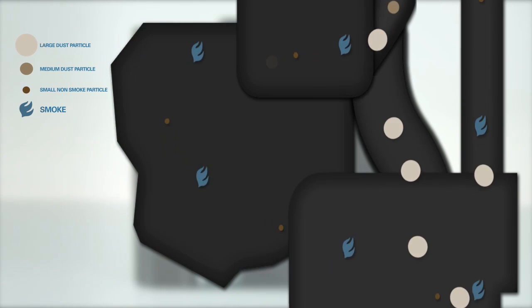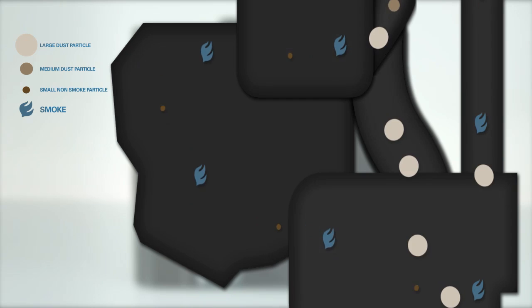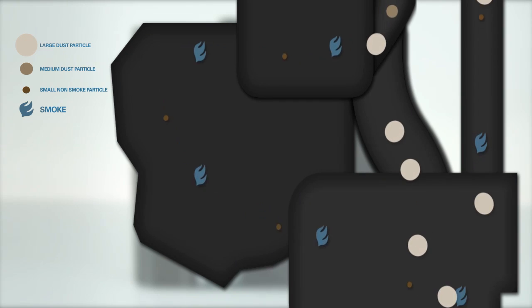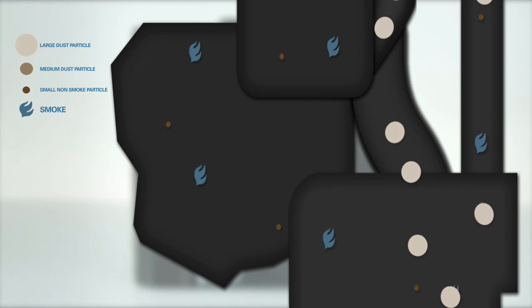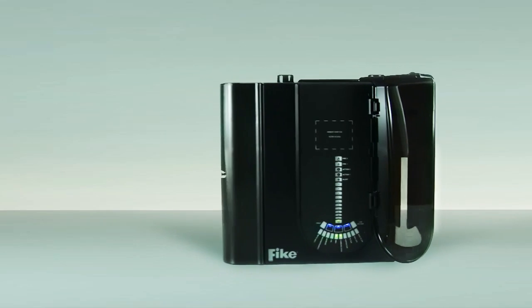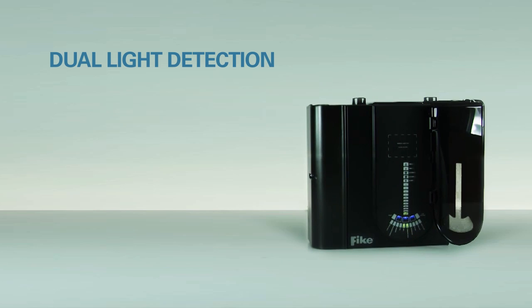Particles are analyzed for size, color, and signature within the chamber by dual light sources: a blue LED for smoke detection, and infrared to detect and reject dirt and dust particles.